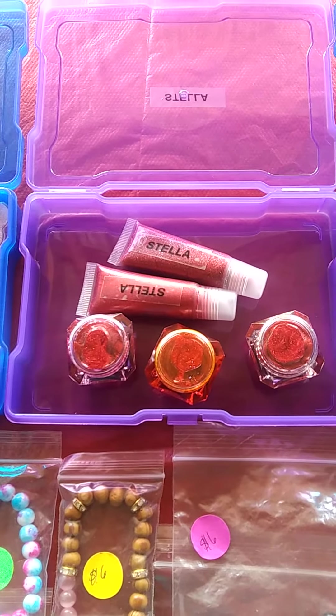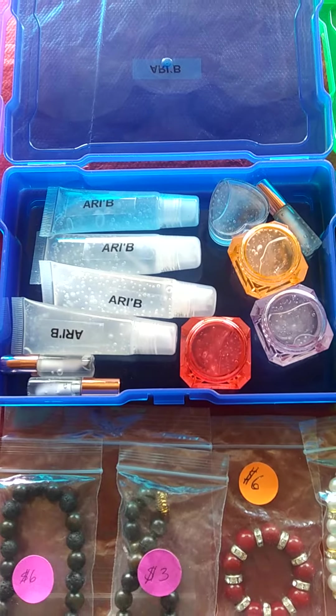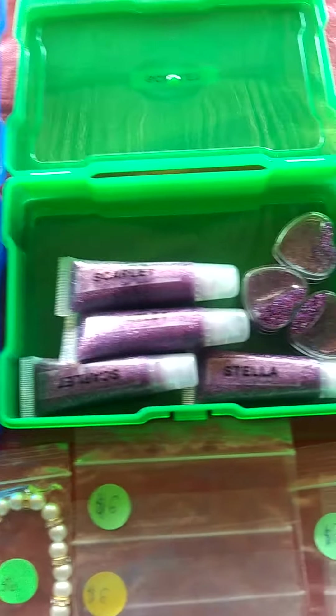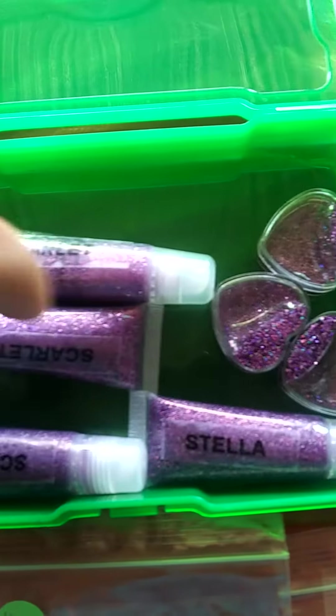We got Stella, she's a tinted gloss and she's strawberry kiwi. We got REB here, which is gonna come in seven flavors on the site, but this one is cotton candy — she's clear. We got Scarlet, she's a glitter gloss, she's great.